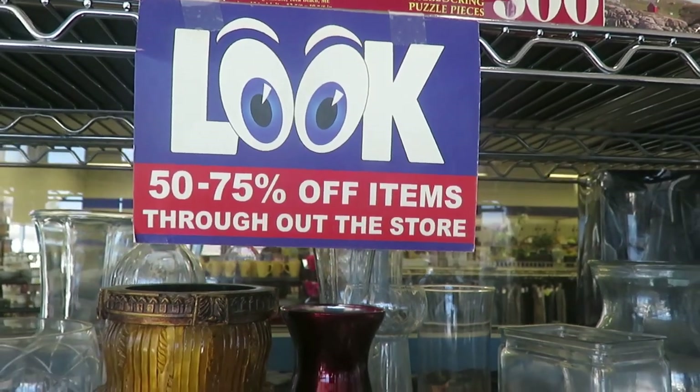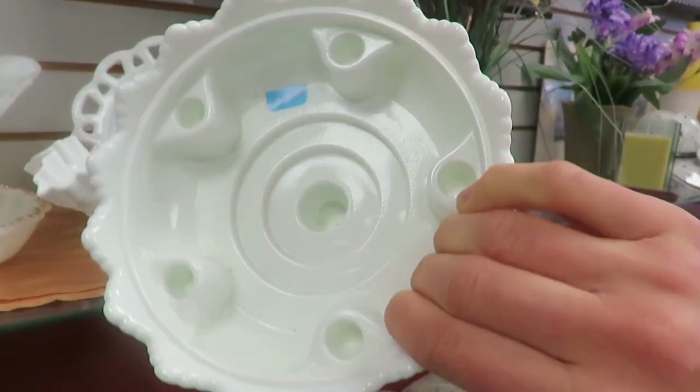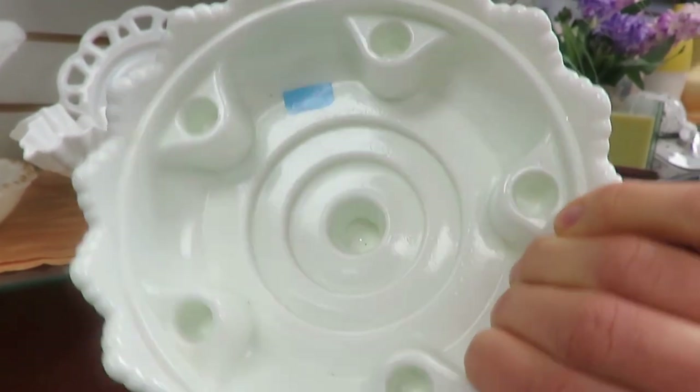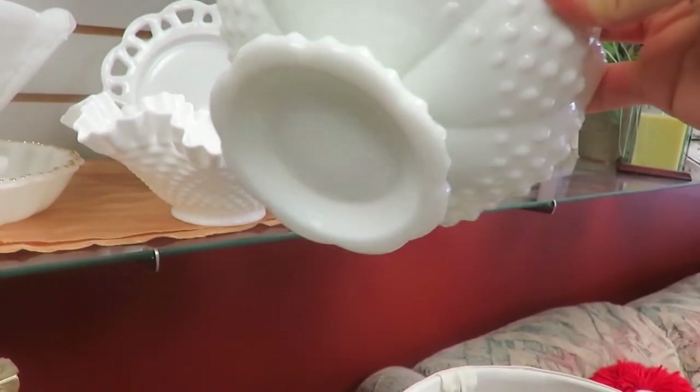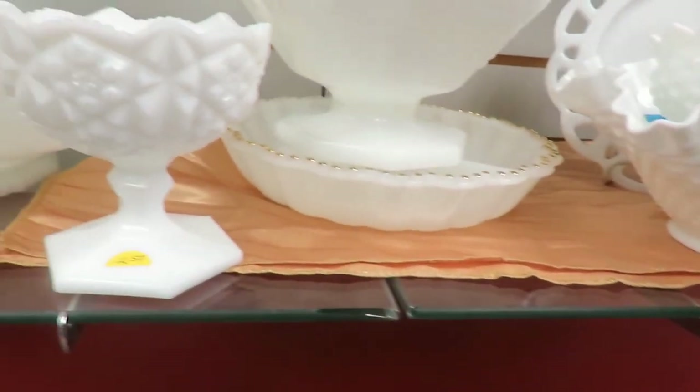Check for the sales. If you can go weekly or bi-weekly, a lot of stores have color-coded sales. One store I go to rotates every two weeks — a different color for items that are 75% off and 50% off. For example, one week orange is 75% off and blue is 50% off.